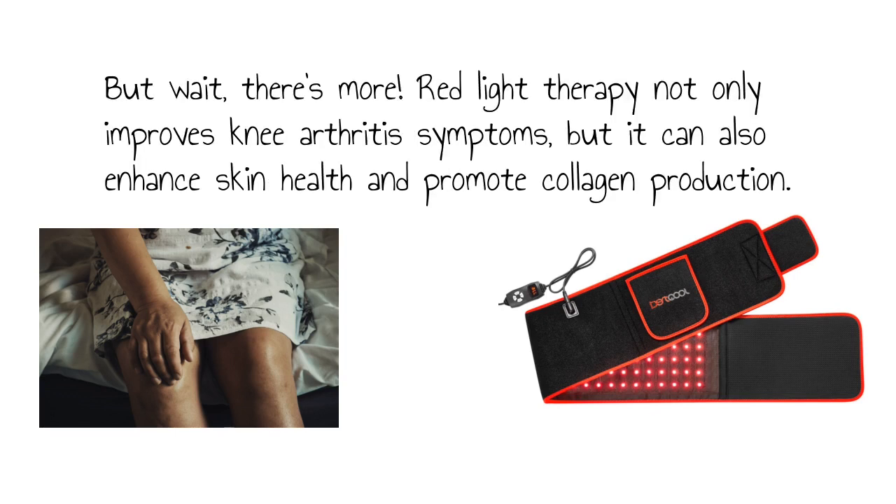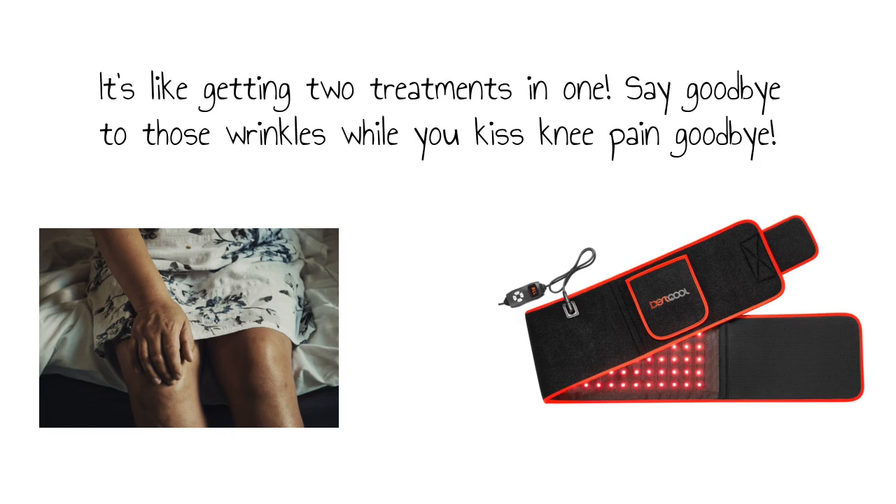But wait, there's more. Red light therapy not only improves knee arthritis symptoms, but it can also enhance skin health and promote collagen production. It's like getting two treatments in one. Say goodbye to those wrinkles while you kiss knee pain goodbye.